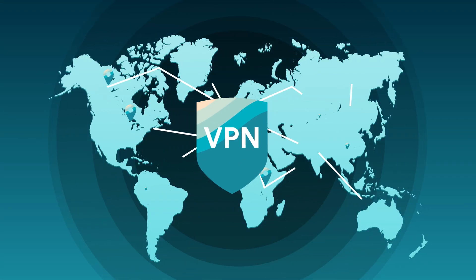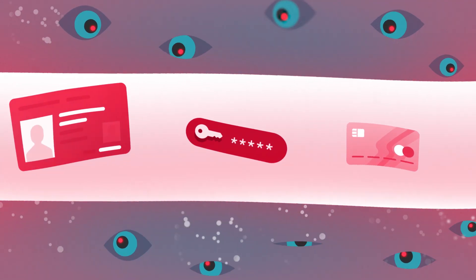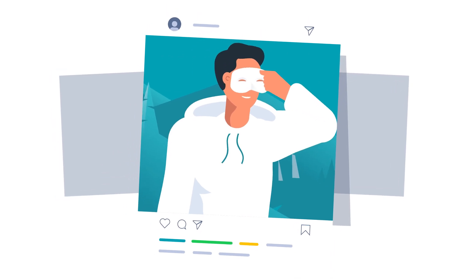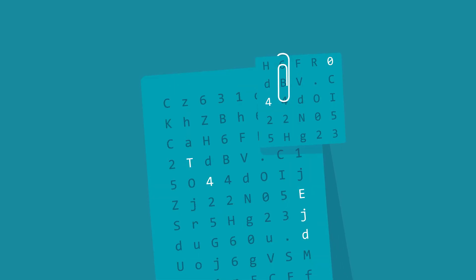A VPN connects you to a remote server in a selected location in the world. With that, a VPN forms a secure and encrypted tunnel to the internet — it masks your original IP and hides it. What this means for you is that it becomes nearly impossible to trace you on the web.